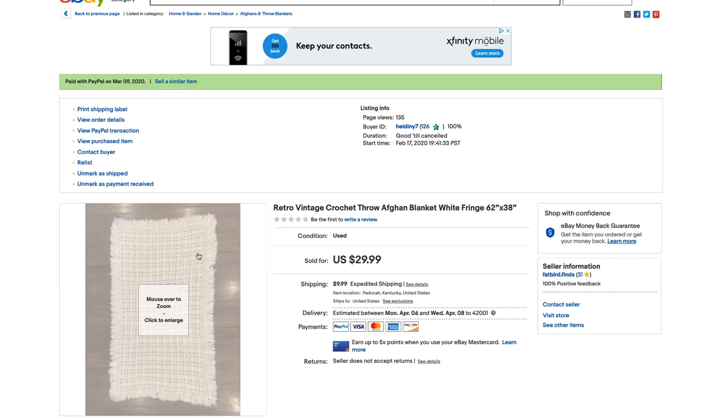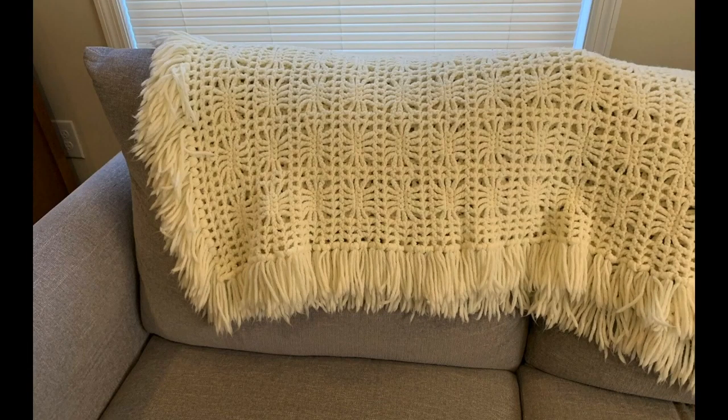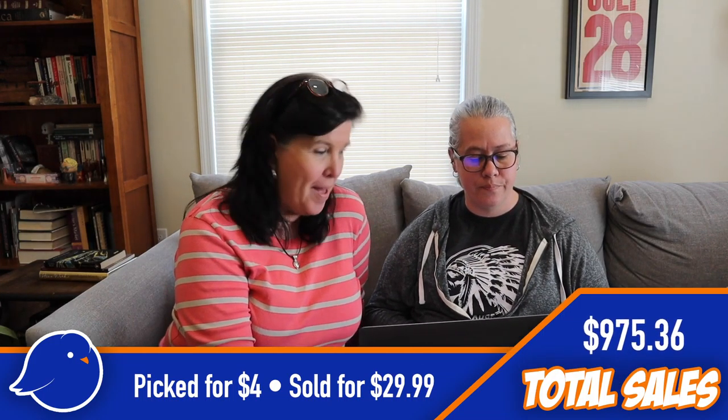Next is a white afghan. Usually plain afghans don't sell as well, but this one stood out because it had such a pretty pattern. It was smaller, which is why we didn't price it as high, but it was really beautiful. We picked it up for $4 and sold it for $29.99.